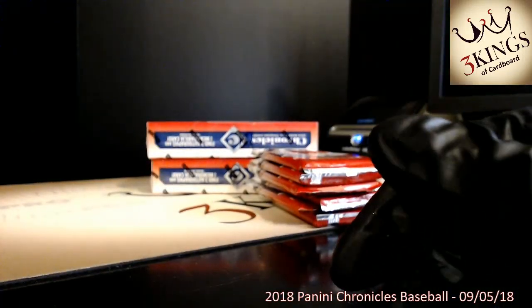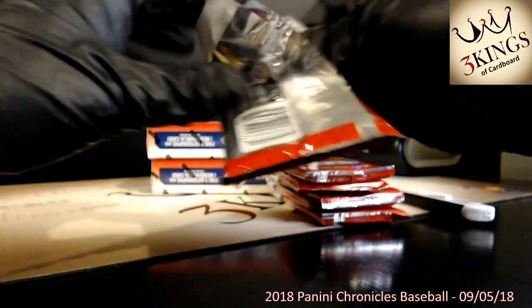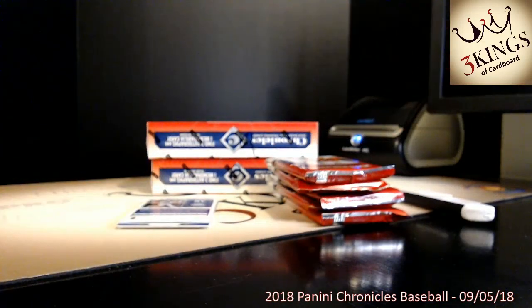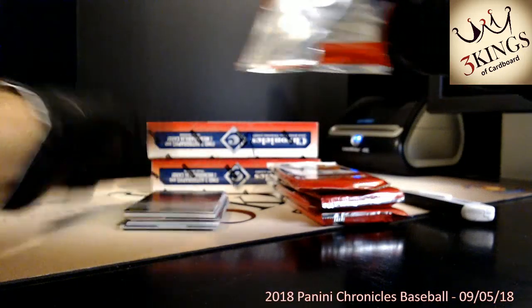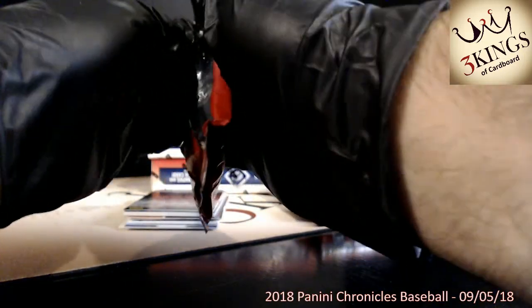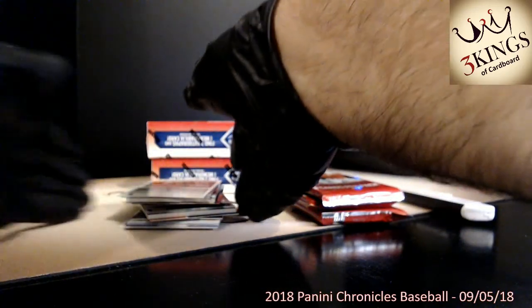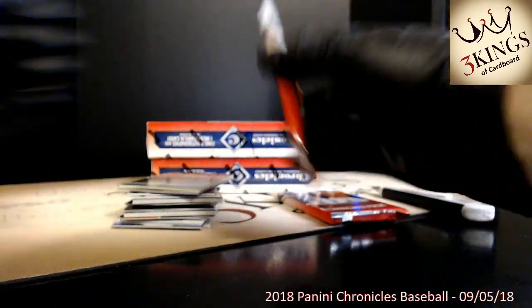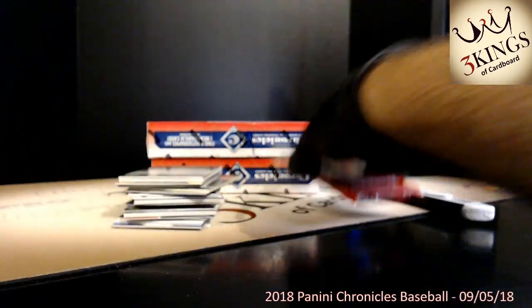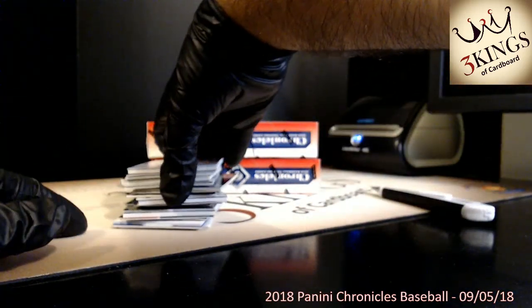We have pulled our share — there was actually a Torres auto in the other half of this case too, so we've had three Gleyber Torres autos in this case. Nuts. Thick pack right there. Alright, box six.